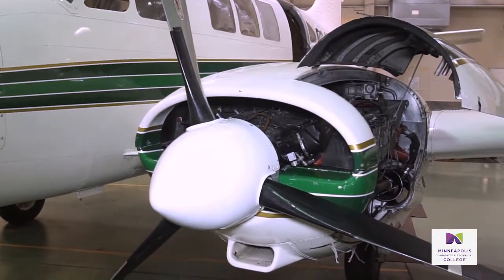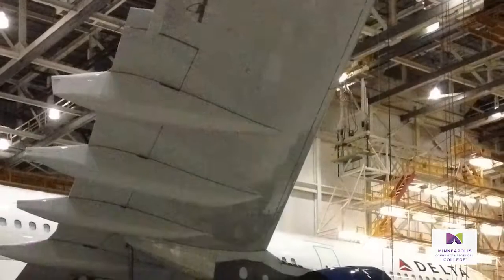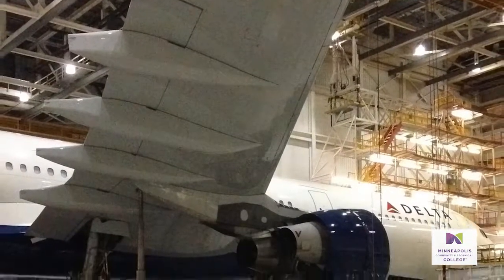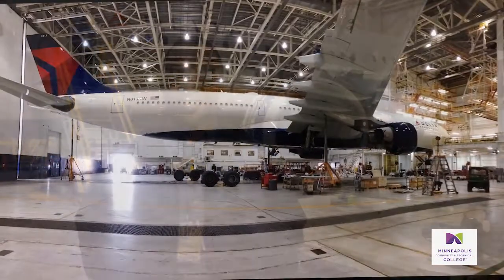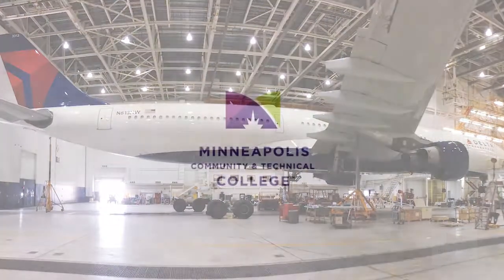I'm a recent graduate in the aircraft maintenance program. My name is Kennedy Anyeni. Currently, I'm an employee of Delta Airlines as an aircraft mechanic. Once I went into the program, it was like a dream come true. Minneapolis Community and Technical College.